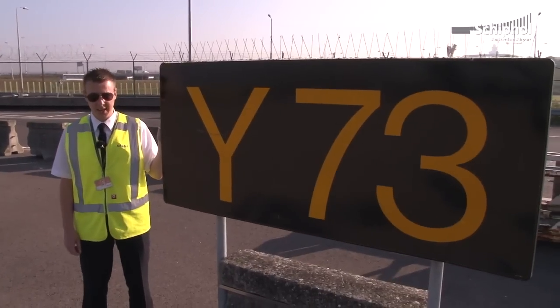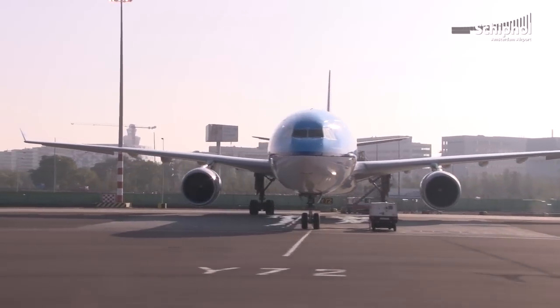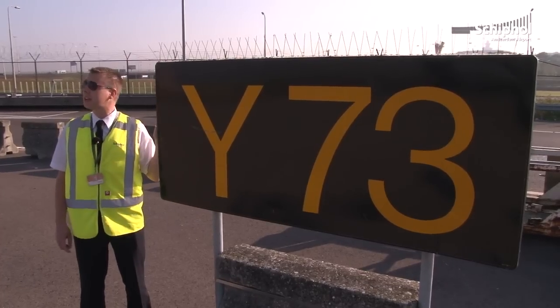Het goede antwoord is B. We staan hier op vliegtuig opstapplaats Yankee 73. Volgens het luchtvaartalfabet is Yankee de Y. Dus Yankee 73 is de opstapplaats waar de vliegtuigen worden opgesteld.